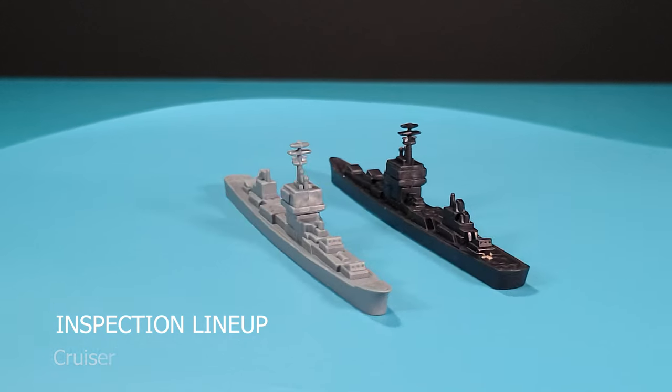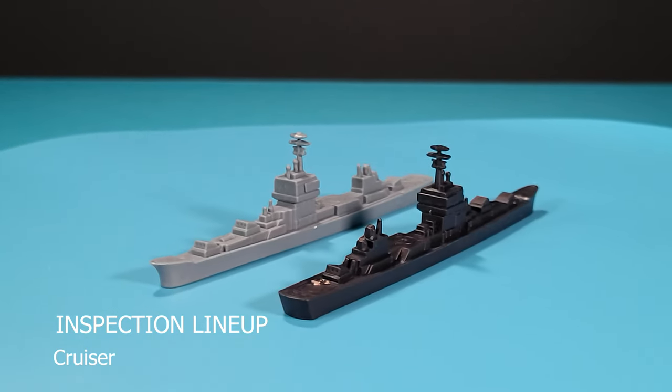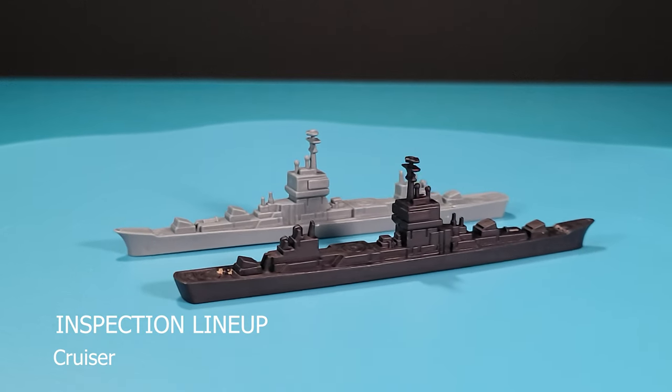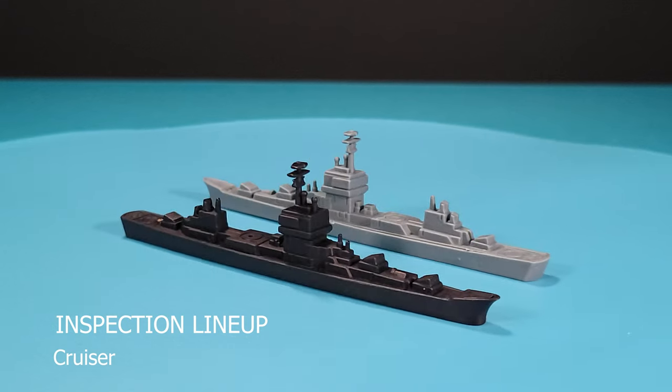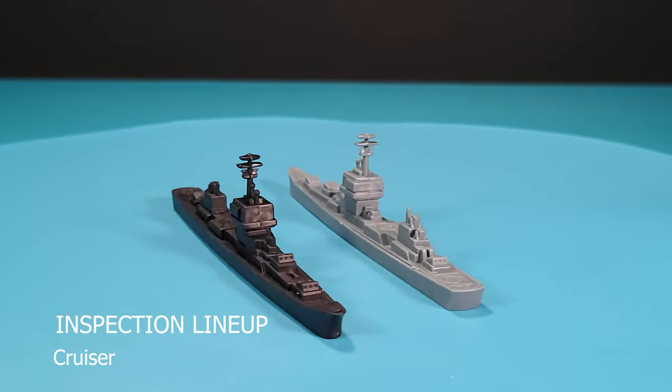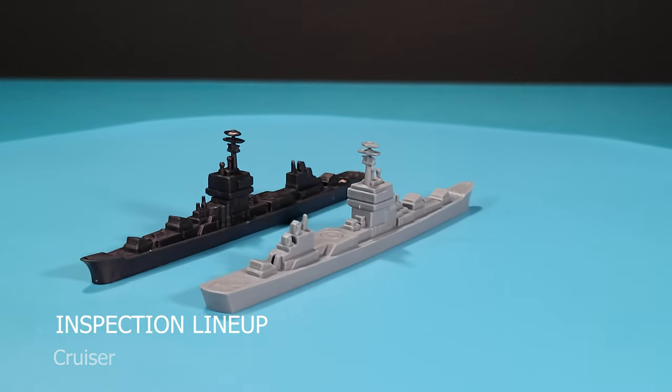Next up we have this model. If I had to take a guess, this looks like a cruiser to me. Some of you naval guys out there may be able to better identify it. The model features a large brig with communication towers on top and guns on the forward and stern sides.